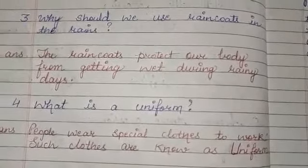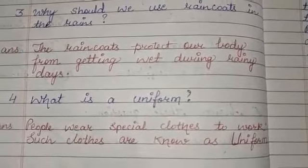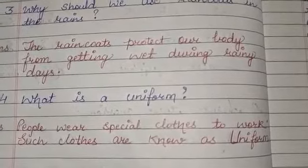What is a uniform? People wear special clothes to work, and such clothes are known as uniform. Those who do special work wear special clothes called uniform.